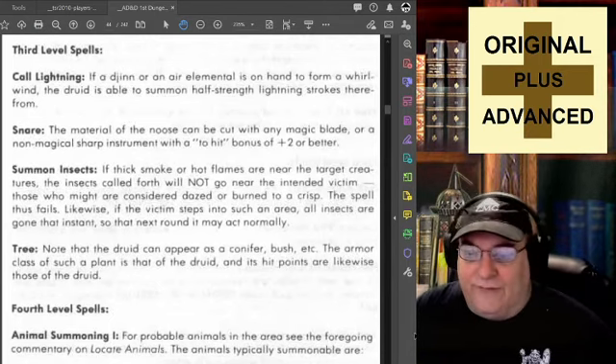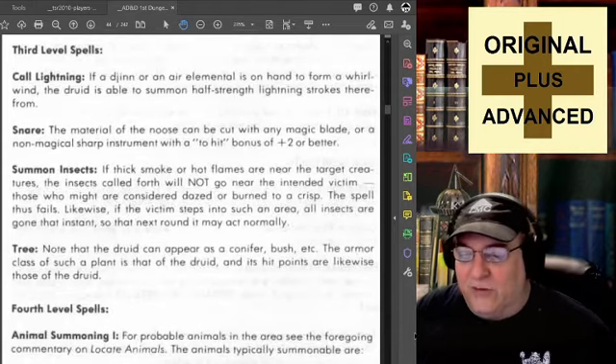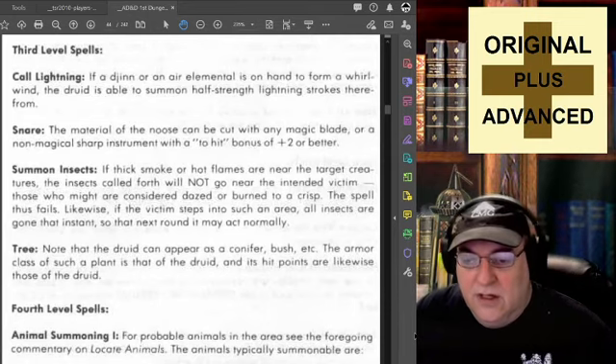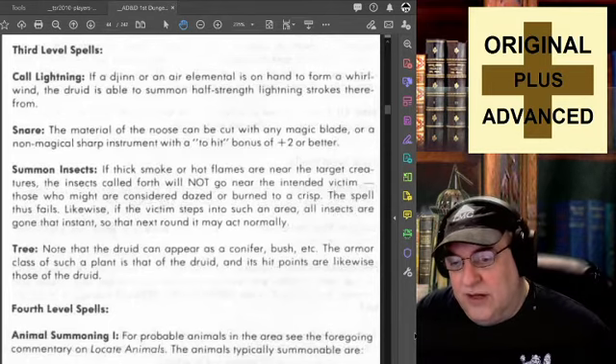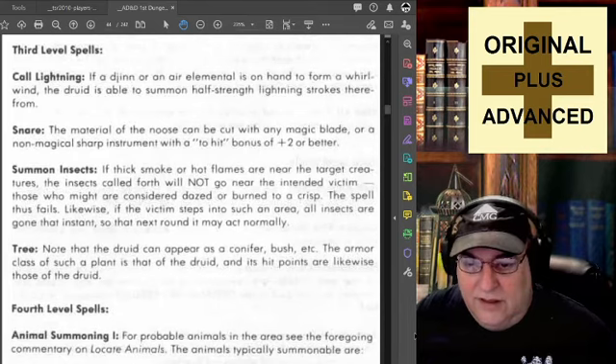Summon Insects: if thick smoke or hot flames are near the target creatures, the insects called forth will not go near the intended victim. Those who might are considered dazed and burnt to a crisp — dazed if in thick smoke and burned to a crisp if hot flames. The spell thus fails. Likewise, if the victim steps into such an area, all insects are gone that instance, so that the next round it may act normally. You might have a demon that can call forth flames and just eradicate any insect summons that were plaguing it.